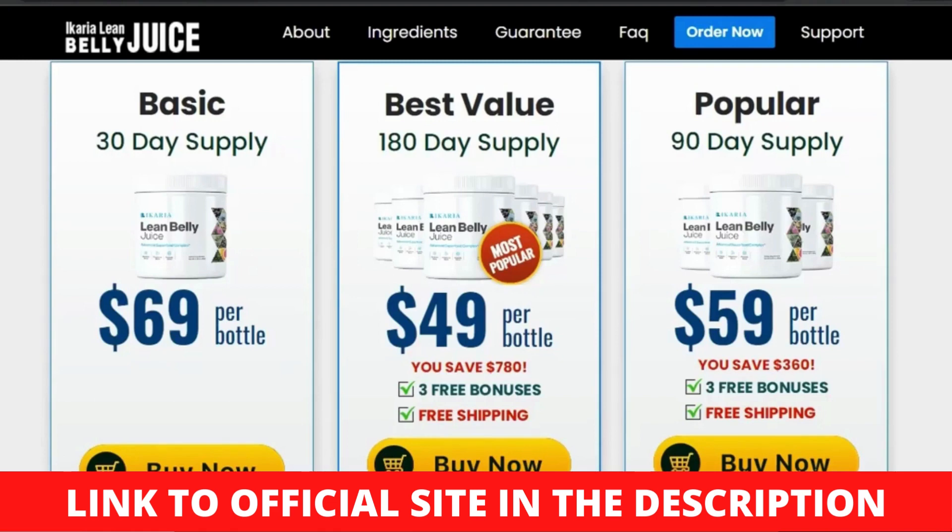What if Ikaria Lean Belly Juice doesn't work? This company knows that the ingredients in Lean Belly Juice will have a positive impact on everyone who uses it. If you believe the formula isn't functioning, contact the firm and get a full refund. While the business is confident in the formula's unique balance, it is aware that not every dietary supplement works for everyone. Everyone will see benefits, however some will take longer than others. The 180-day money-back guarantee covers your purchase, so you have nothing to worry about while trying out Lean Belly Juice. I hope my review was helpful, see you next time.